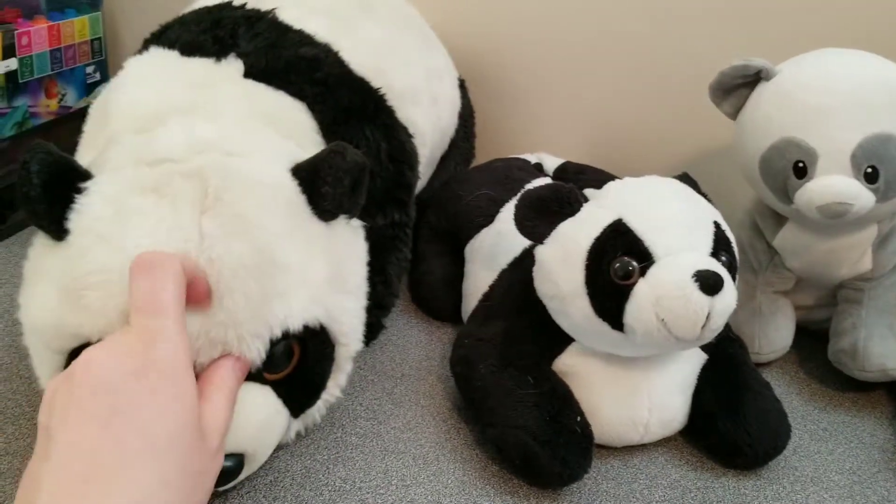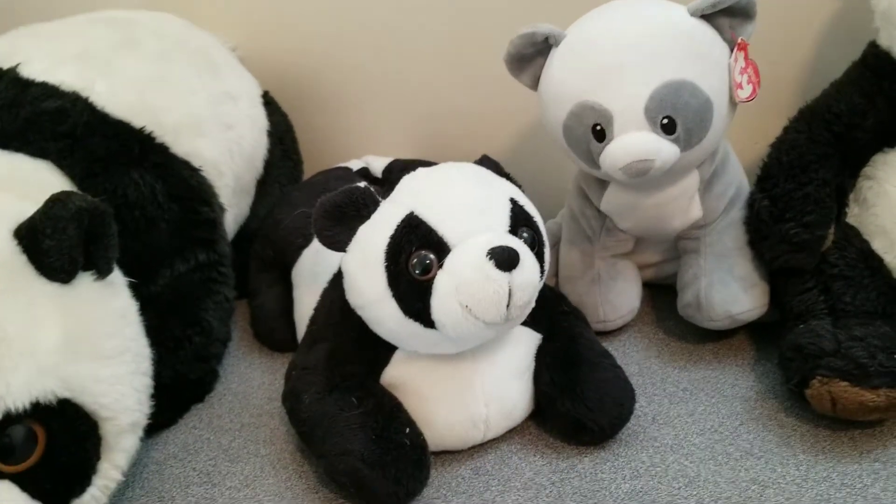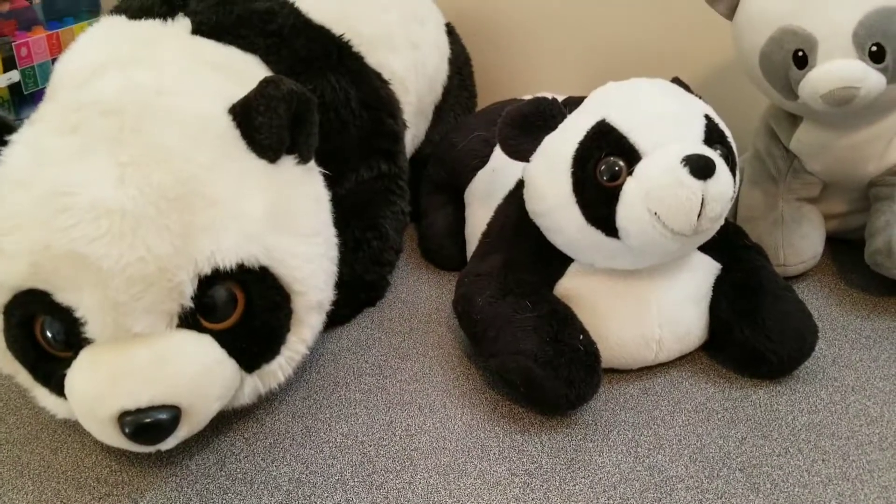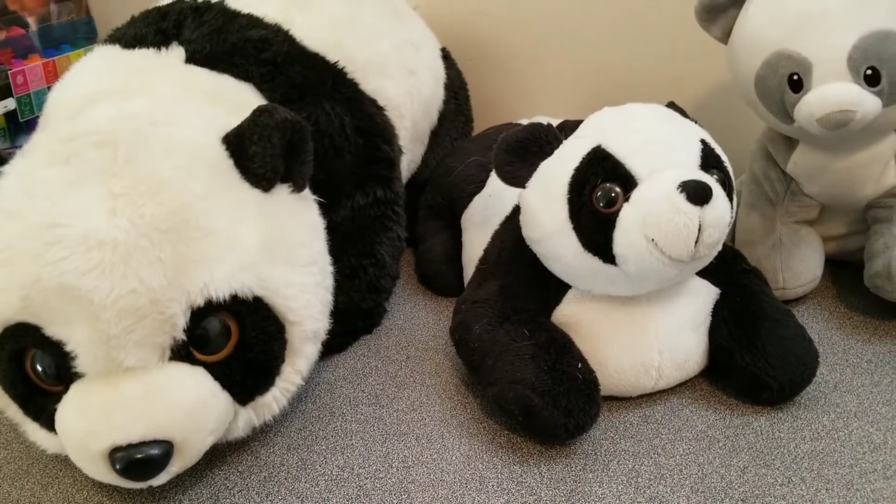So I think the best ones for softness are this guy and this guy. The next one is their tail. Now a lot of people don't know this, but a panda's tail is white. So let's check.